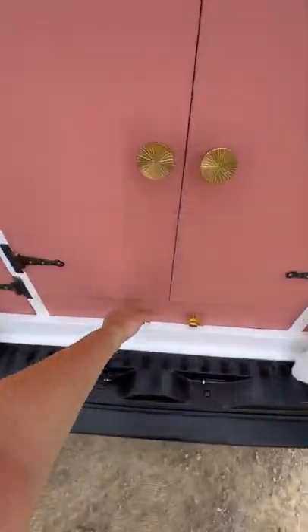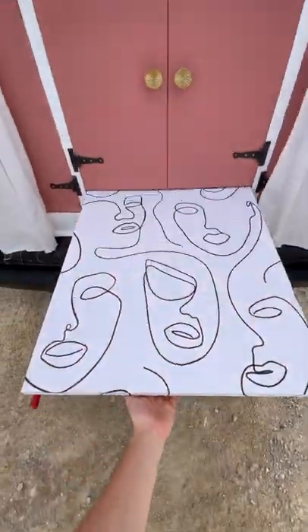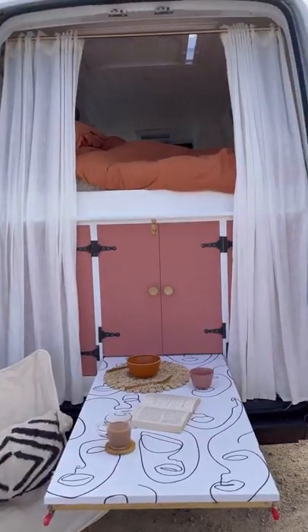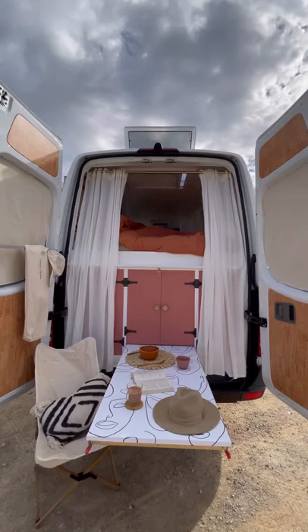Before we leave you we've got one final thing to show you. At the back of our van we have another table so when it's nicer we can eat outside and take in all those wonderful views. That's all we've got time for right now but like and follow for part 2 where we show you where everything lives including our toilet and shower.